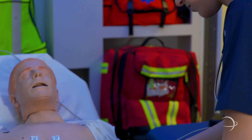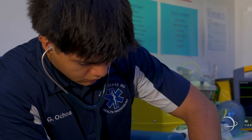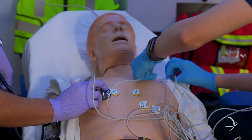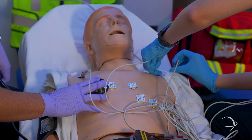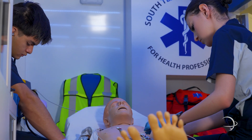This is our ambulance simulator. Some of the skills that students are able to perform in this simulator include lifting and moving. They're able to simulate how it is to remove and take out the stretcher. They're currently doing a patient assessment and EKG.